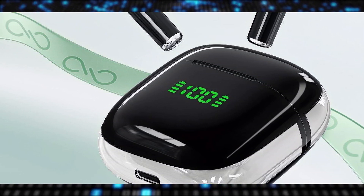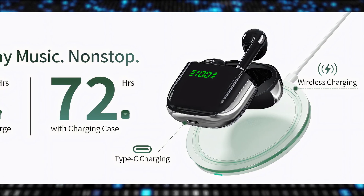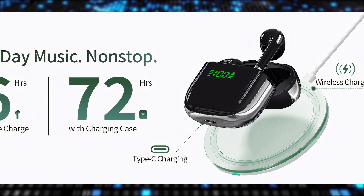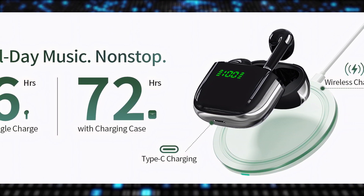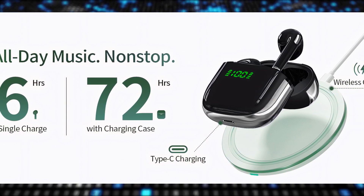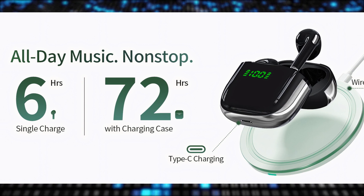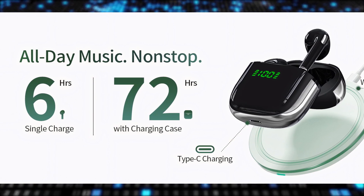The compact and portable design of the earbuds makes them easy to carry and store. The wireless charging case provides extra battery life on the go, ensuring the earbuds are always ready for use. The easy pairing process and stable connectivity make them a convenient choice for everyday use, with exceptional sound quality delivering clear and immersive audio for music, calls, and more.